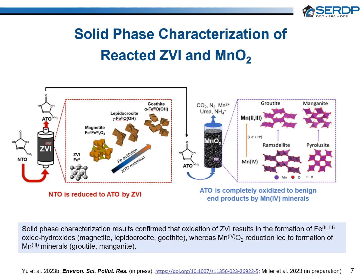Characterization of the solid phase mineralogy indicated that the ZVI in the columns was oxidized to iron-oxyhydroxide minerals such as magnetite, lepidocrocite, and goethite, as confirmed by synchrotron x-ray absorption spectroscopy and x-ray diffraction measurements.